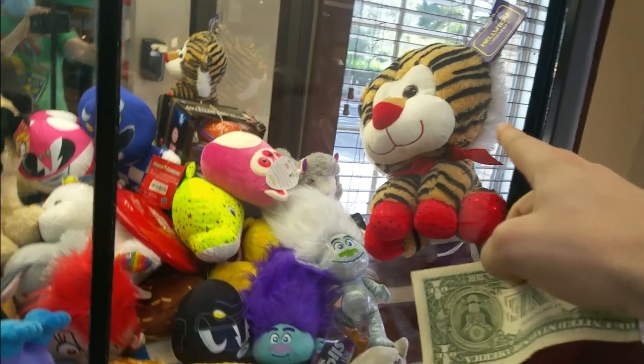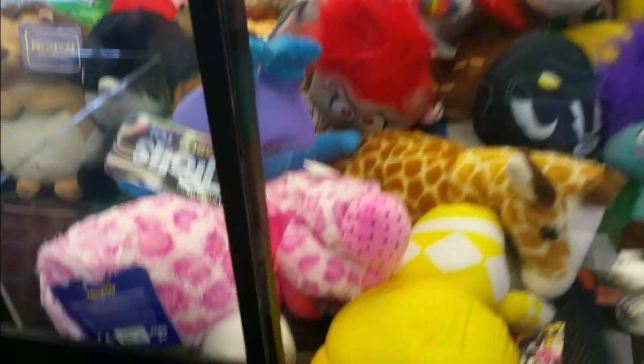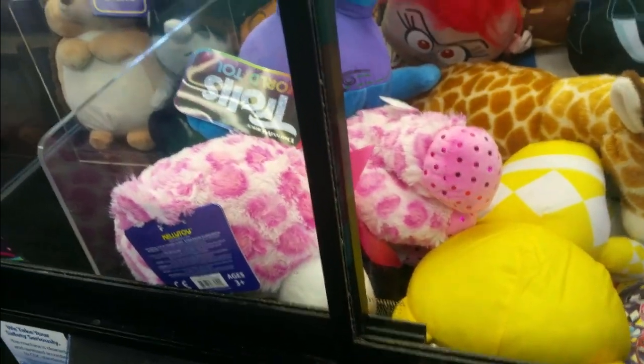There's this big, huge tiger that's way too big. I will drink out of that. Let's see what we can do.